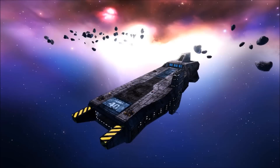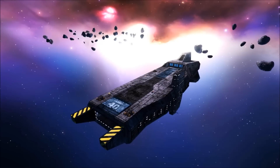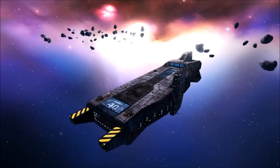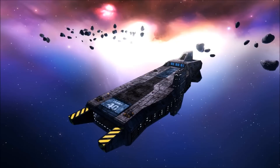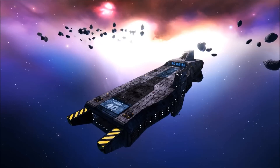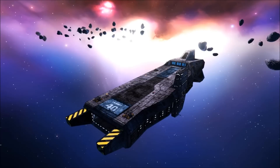Brought into service in the late 26th century, roughly 50 years before the outbreak of the Terran-Kilrathi War, the Yorktown Class Light Carrier was a popular but largely outdated vessel that became a crucial part of the Confederation Navy long after its scheduled decommissioning.